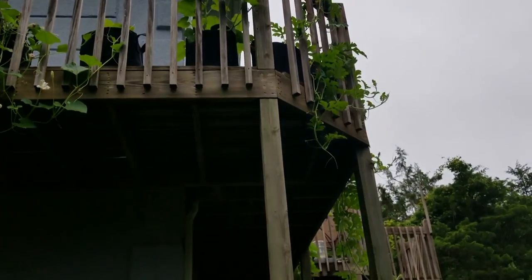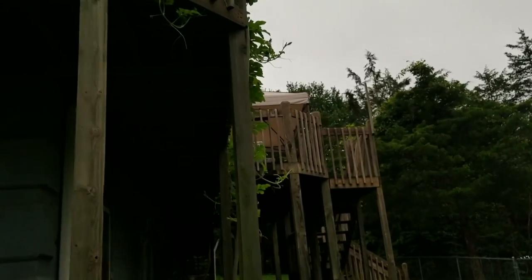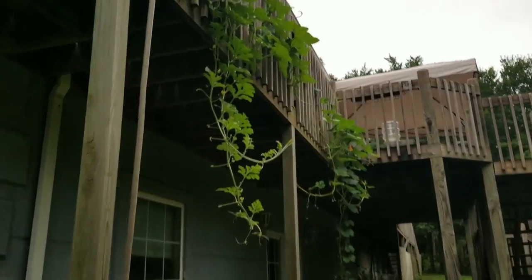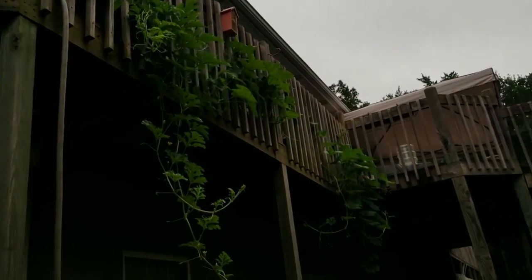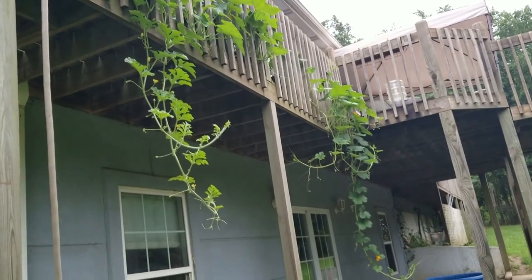So again, if you have a small space, you can definitely have a thriving garden without much space. You've got a deck, a balcony, a little patio — try it and see what will grow for you. You may just be surprised.